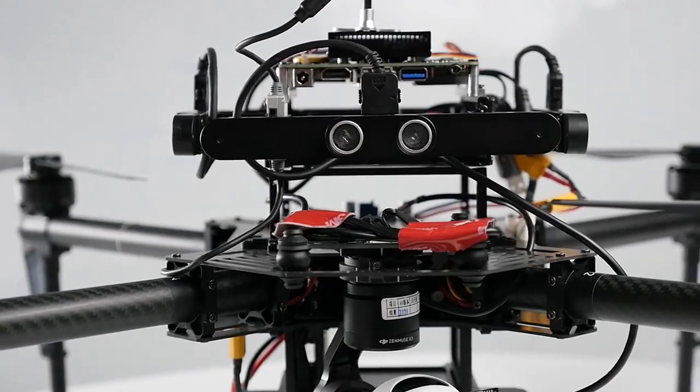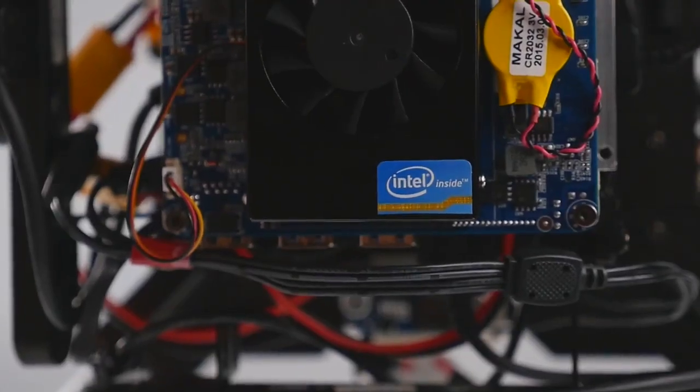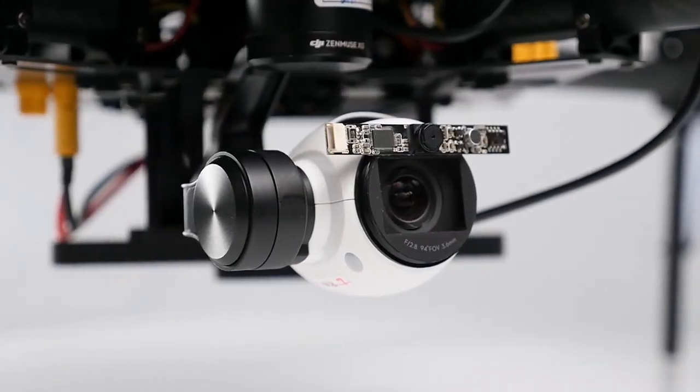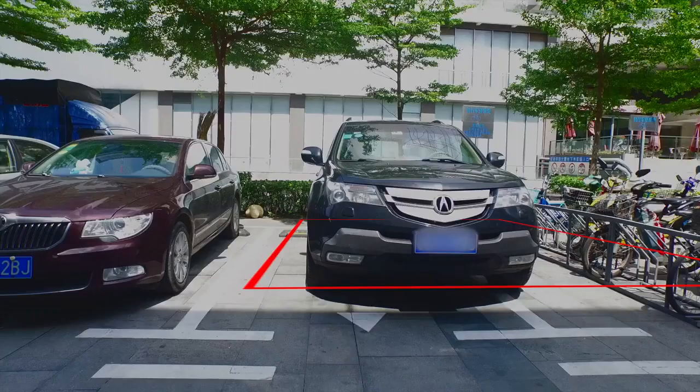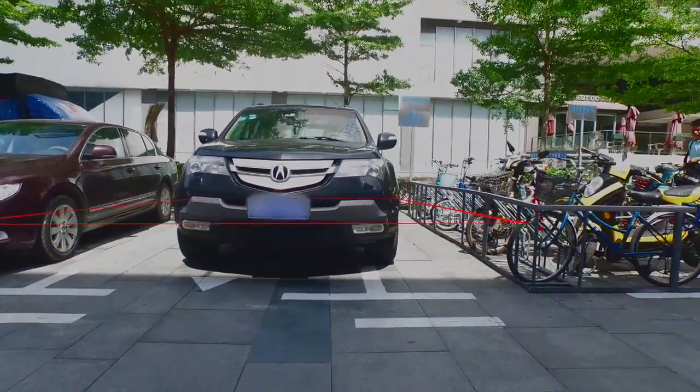My team was really excited about working with DJI on this application and supporting their products. At Fudan University, we combined the Matrice 100, guidance, DJI SDK, and an Intel battery bot. We used these tools to create something that was truly an original urban solution. Our system is designed to help city planners identify illegally parked cars.